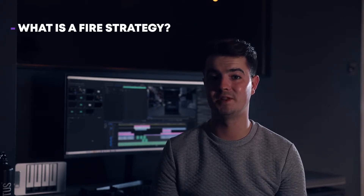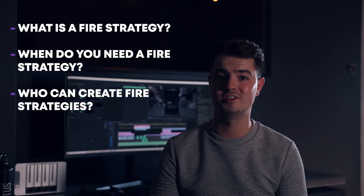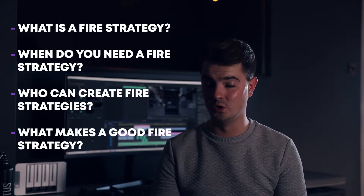In this week's Two Minute Tuesday, which is absolutely not going to be two minutes, we're going to be answering the following questions. Firstly, what is a fire strategy? Number two, when do you need a fire strategy? Number three, who can create fire strategies? And finally, what makes a good fire strategy?